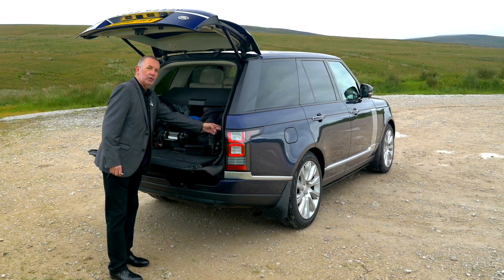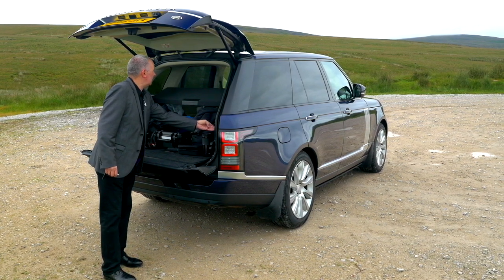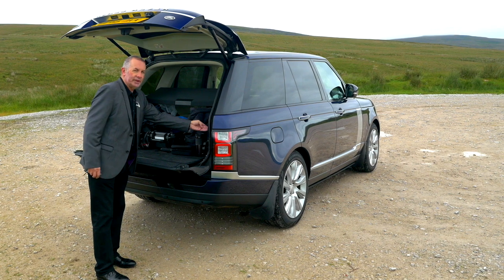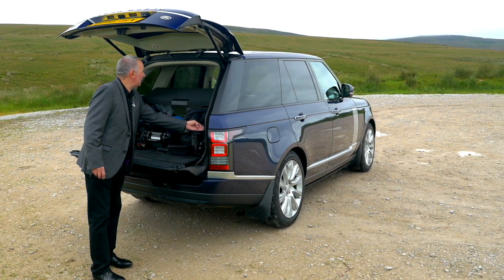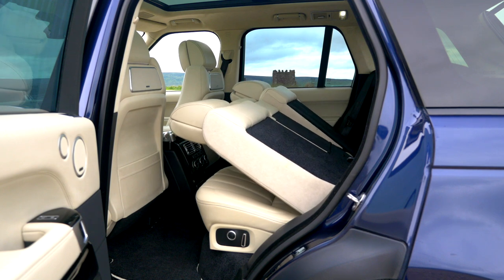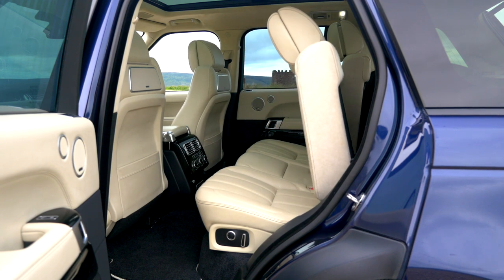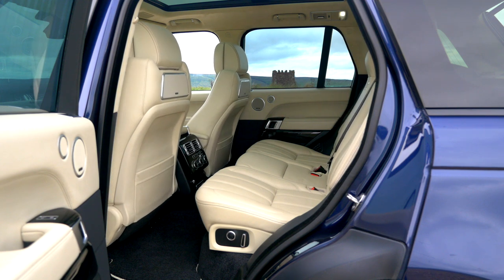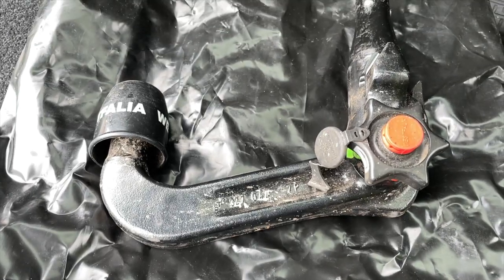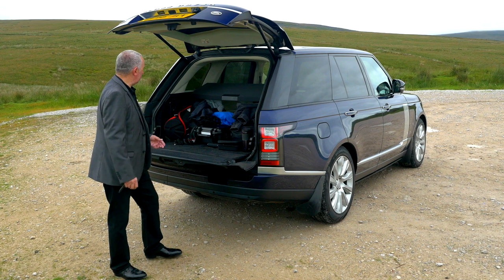You can also move the rear seats forward and fold them down — I'll just show you that from inside in a second. We've also got a detachable tow bar which doesn't look like it's been used. And it's got a proper spare wheel, not an inflation kit. So really, as I say, it's just a really lovely thing.